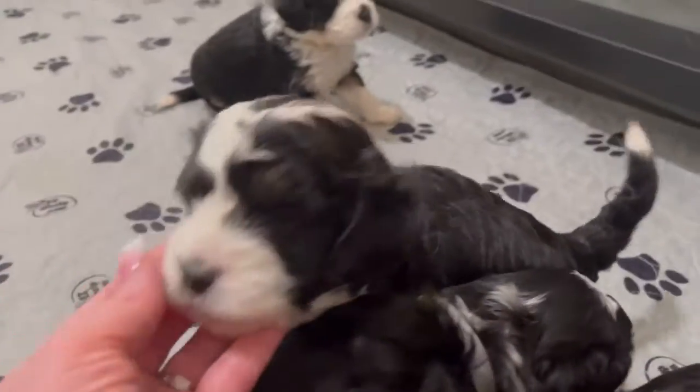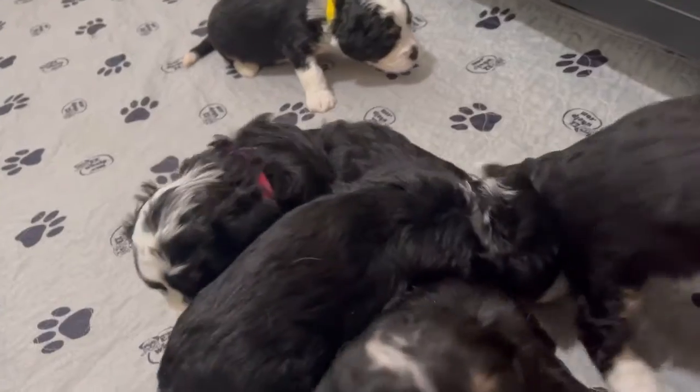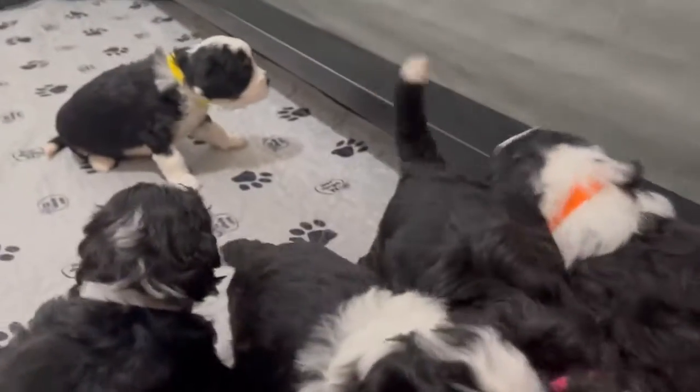And over here we have a little pink girl. Come here, sweetie. There's our little pink girl. Let's see, brown boy. Sweet brown boy.